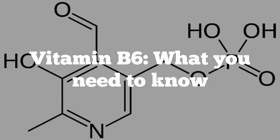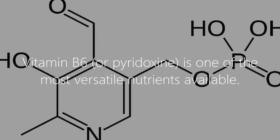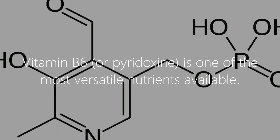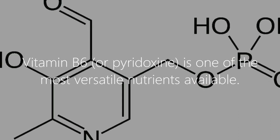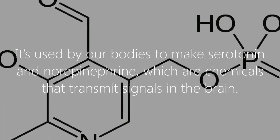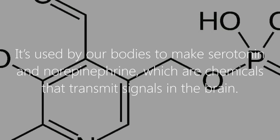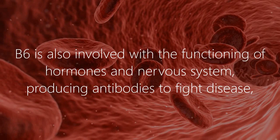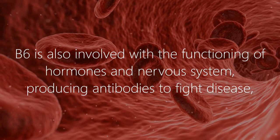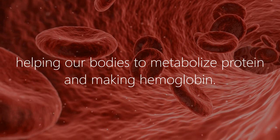Vitamin B6: what you need to know. Vitamin B6, or pyridoxine, is one of the most versatile nutrients available. It's used by our bodies to make serotonin and norepinephrine, which are chemicals that transmit signals in the brain. B6 is also involved with the functioning of hormones and the nervous system.